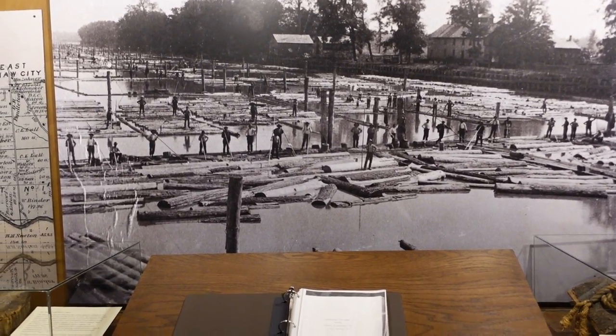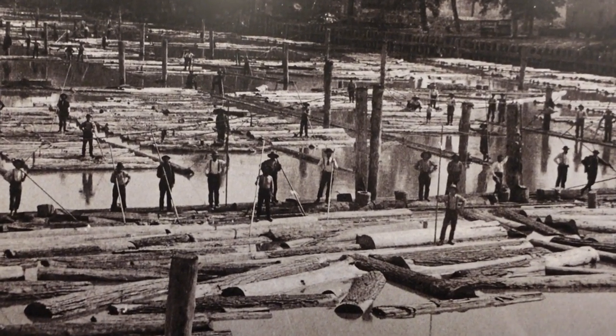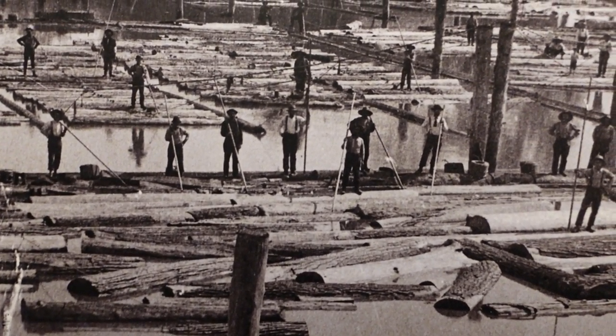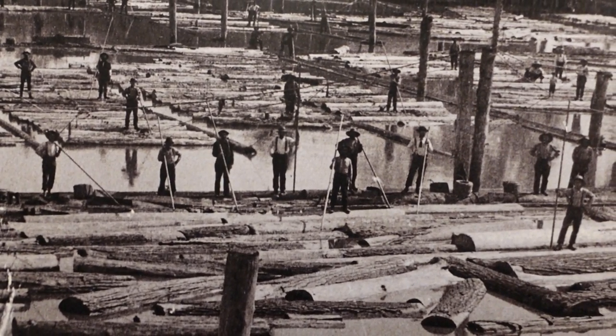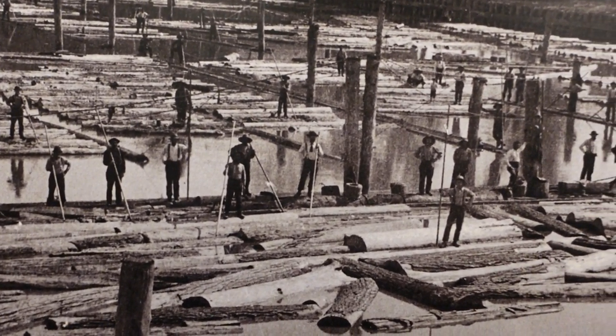The picture we're looking at right here shows men on all those logs — can you see that? That's the river, and those men are river drivers, and they're driving the logs down the river.